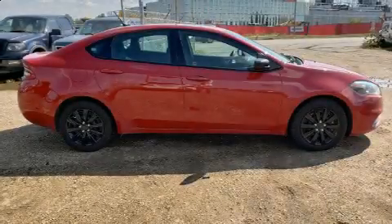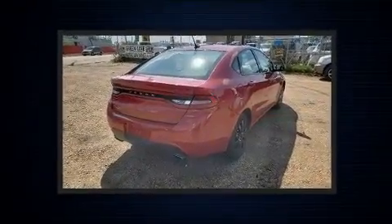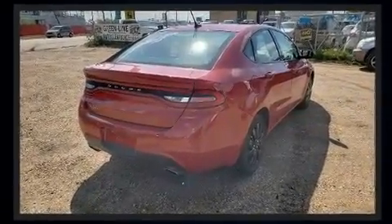Discerning drivers will appreciate the 2015 Dodge Dart. Under the hood, you'll find a four-cylinder engine with more than 170 horsepower. And for added security, Dynamic Stability Control supplements the drivetrain.